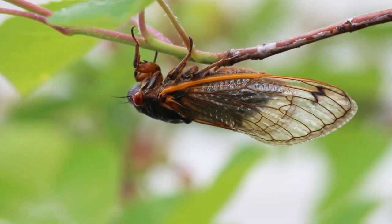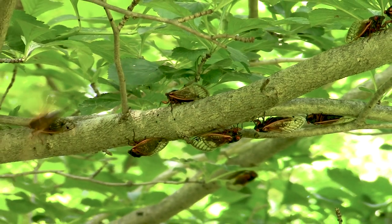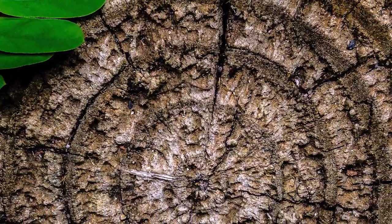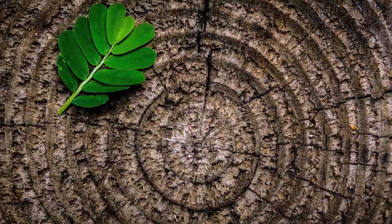Dr. Shetler says cicadas help with the growth of trees, making their foliage more dense by pruning the branches and then acting as fertilizer. Pounds of them come out from underneath a tree. After they lay eggs, they all die and drop back to the ground, and their dead bodies, as they decompose, return nutrients back to the soil. We've actually documented that the growth rings for the couple of years after the cicada emergence are bigger growth rings.